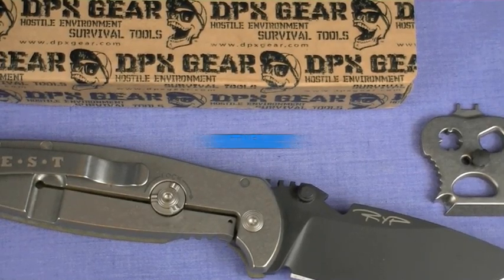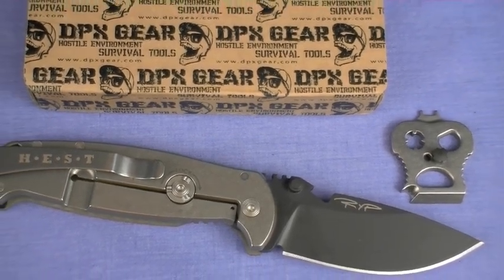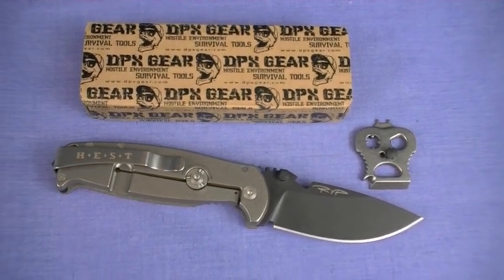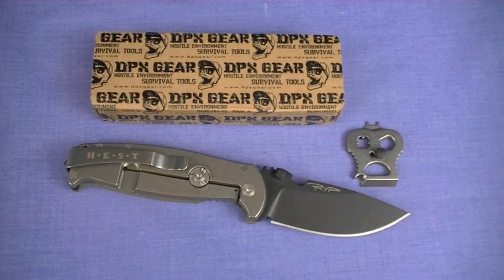DPX Hest 2.0 Extreme Use Folding Knife. HEST stands for Hostile Environment Survival Tools, just like you see on the box. It's put together by a company called DPX Gear, currently out of San Diego, California. The knife is produced by Lion Steel in Italy. It's a very high quality knife. This is a Nut and Fancy review.